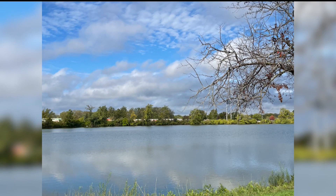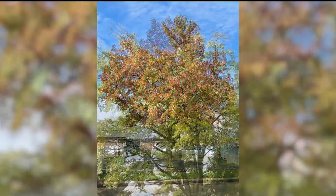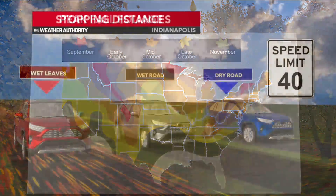Has the temperatures and the wet conditions impacted us? Yes, very slightly. Are we behind? Not necessarily. We should still be in that patchy range across central Indiana. Areas in northern Indiana are seeing just a little bit more in terms of those colors.